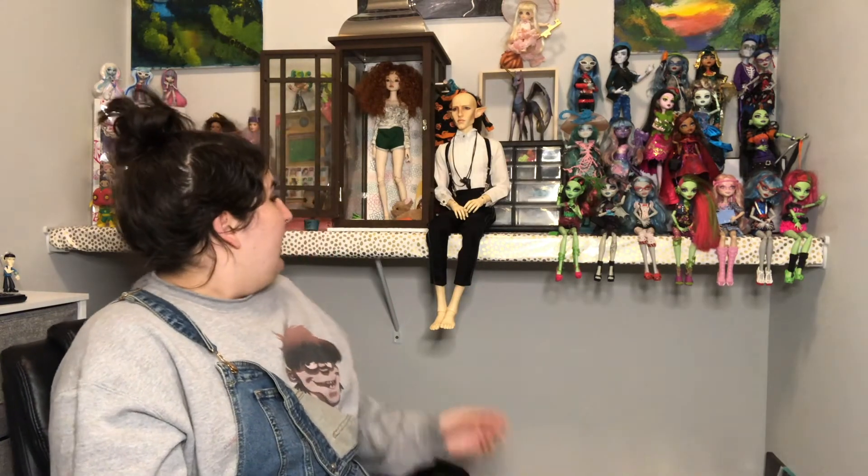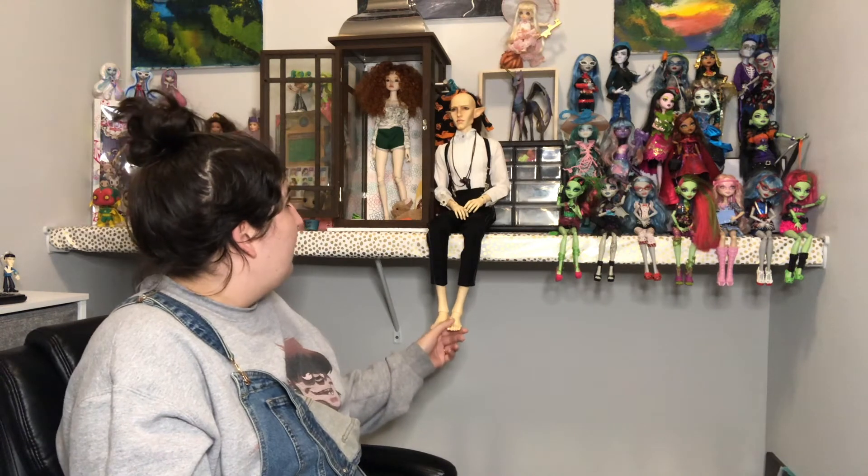And then dolls owned by me — we talked about them earlier when we went through the doll companies I recommend, so these are all my peeps. Not much more to say on them since I already covered them earlier.